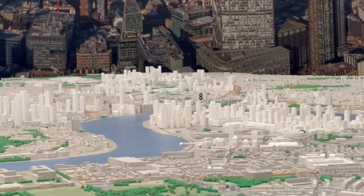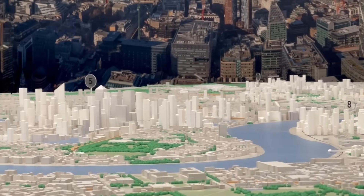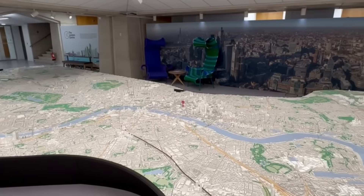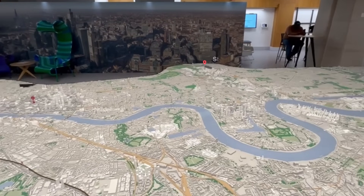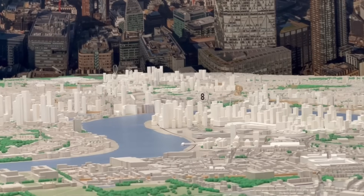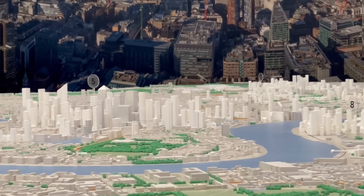One of the key objectives of the Jubilee Line when it was extended eastwards in the 1990s was to encourage the development of acres of derelict land across the parts of East London that it passes through. And almost 30 years later, this vision is becoming reality, with Stratford, Canning Town, North Greenwich, Canary Wharf and Canada Water all seeing huge levels of development spurred on by access to the Jubilee Line, creating this forest of skyscrapers that have brought life into formerly derelict areas.